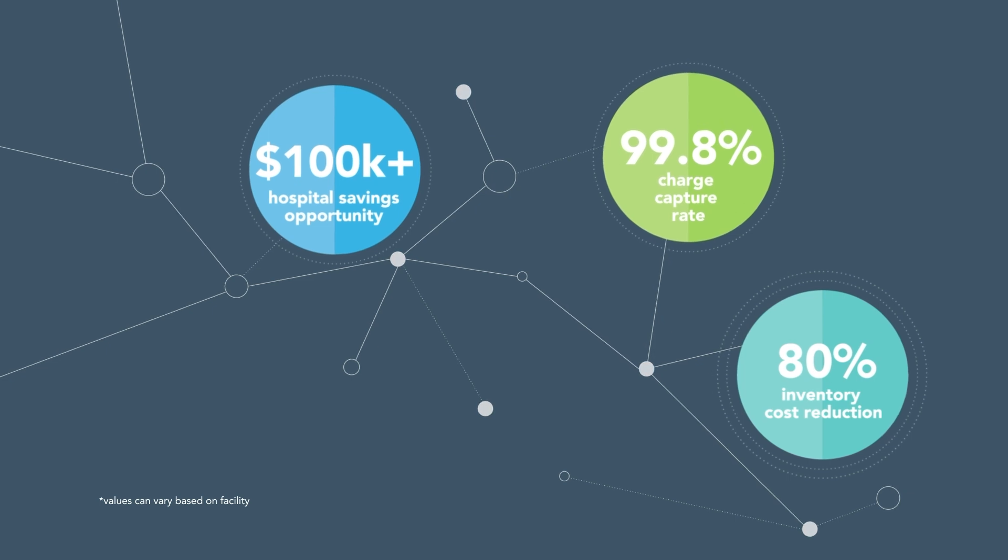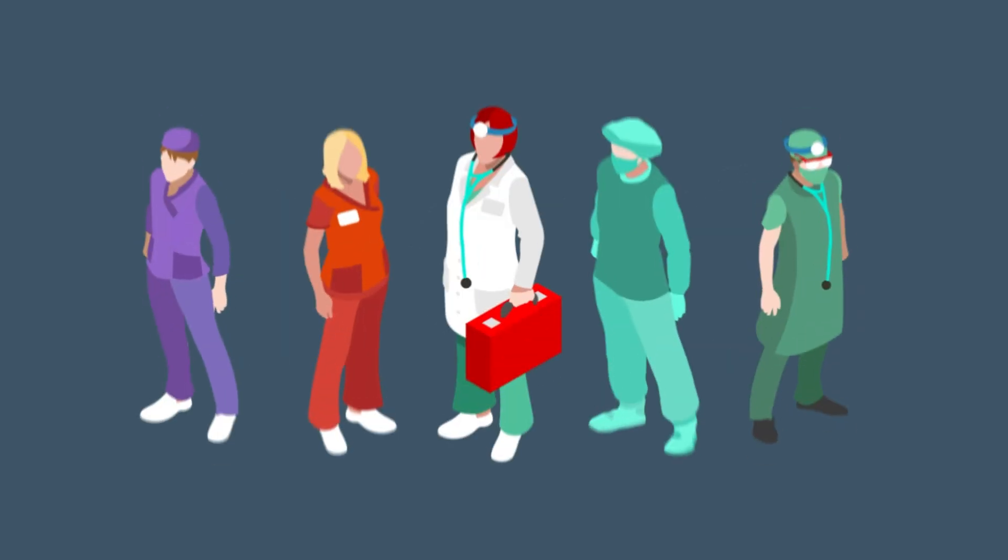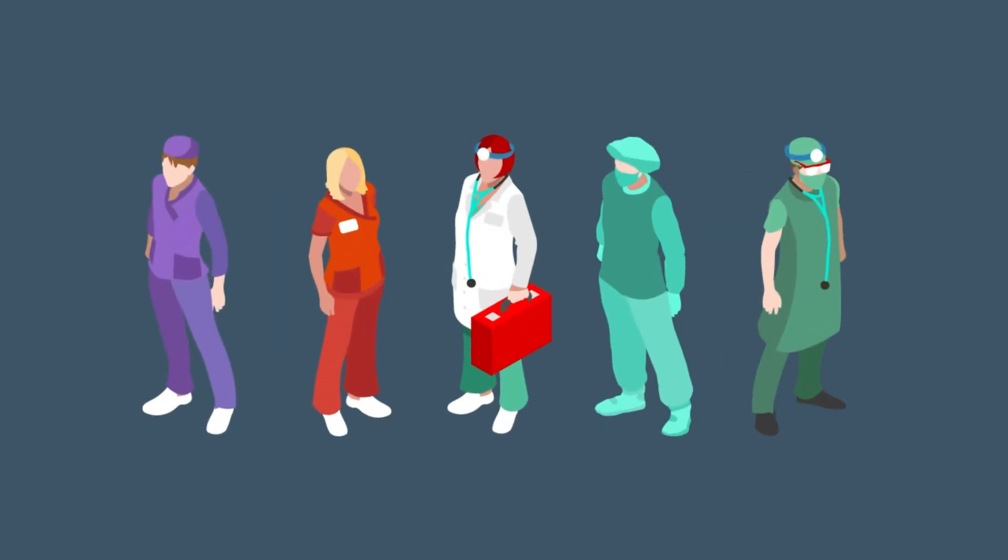DeRoyal's Continuum system provides ease of use, accuracy, and visibility to all aspects of the supply chain, so health systems can make informed business decisions and clinicians can focus exclusively on patient care.